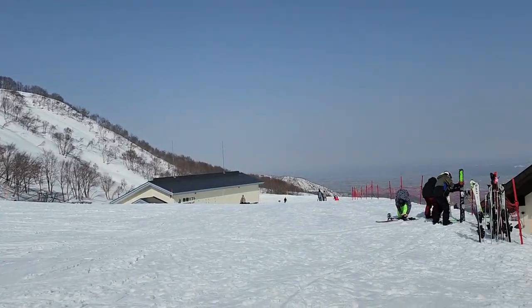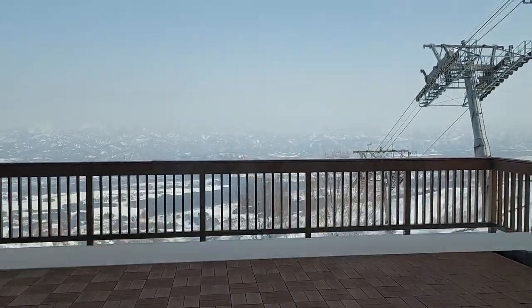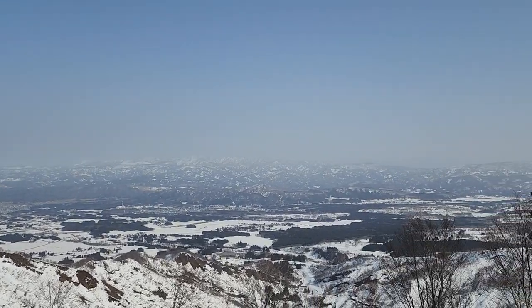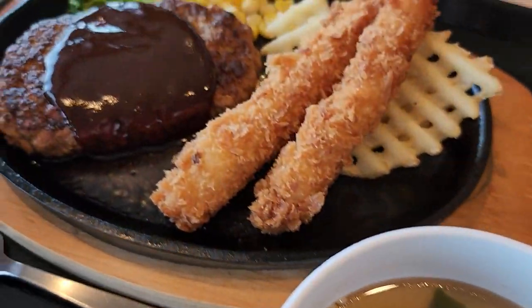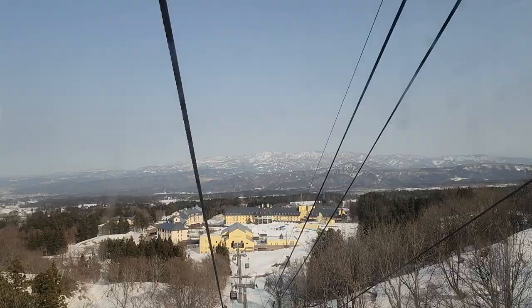Once you get off the gondola, you can see their Sky Restaurant Zen. I had the hamburger and fried shrimp there, which cost 1,700 yen or $12.20. I thought it was good, and it came with one piece of broccoli.